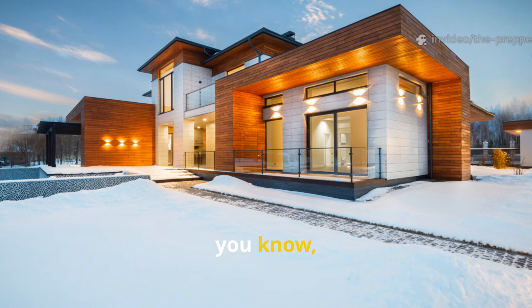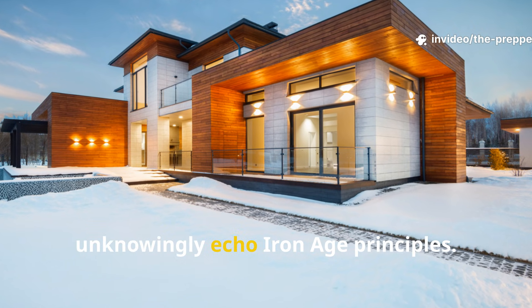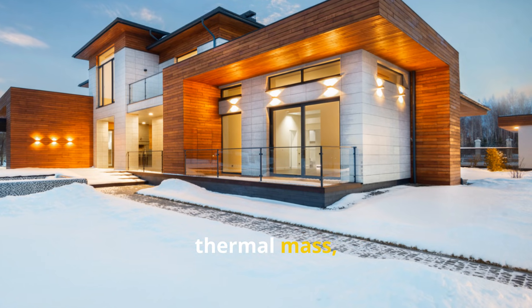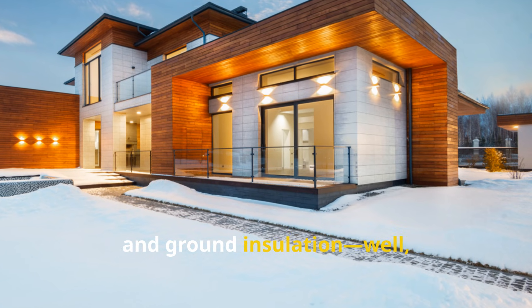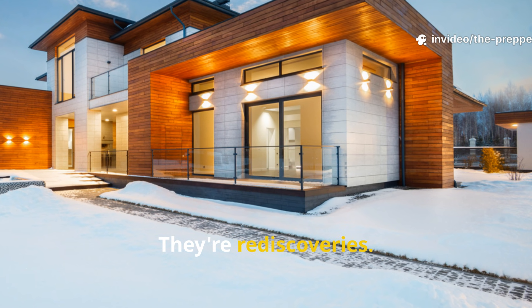This is why many modern passive house designs unknowingly echo Iron Age principles. Airtight construction, thermal mass and ground insulation are not new ideas — they're rediscoveries.